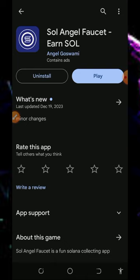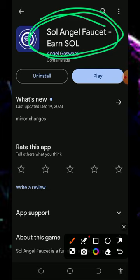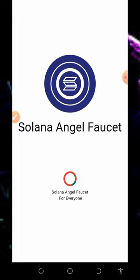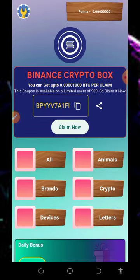Just jump into this application by going to your Play Store or Apple Store and searching for Solana Angel Faucet. You are going to see this application, just install it and then open up the application. Tap on the play button and it's going to take you to the faucet, allow it to load.